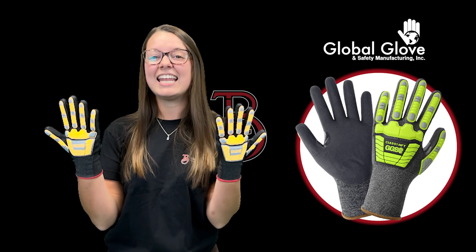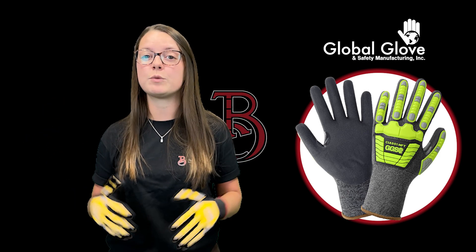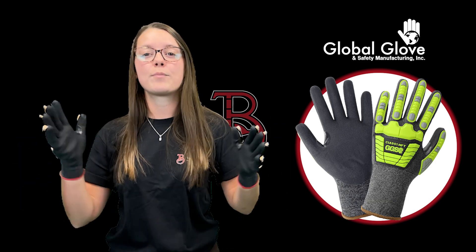Hey, it's Maddie with The Blueprint with this week's Fast Facts Friday, introducing the Vise Gripster C.I.A. 951 NFT Tuflene 21-gauge touchscreen gloves with cut and impact protection from Global Glove and Safety.